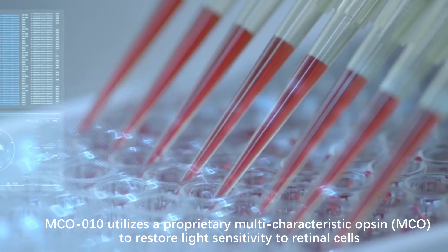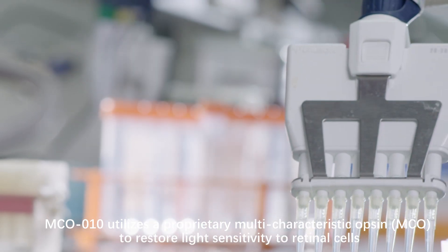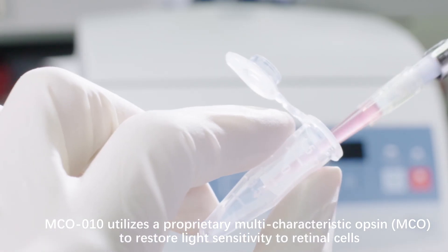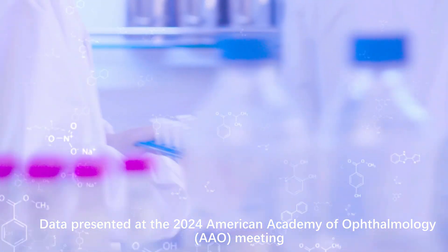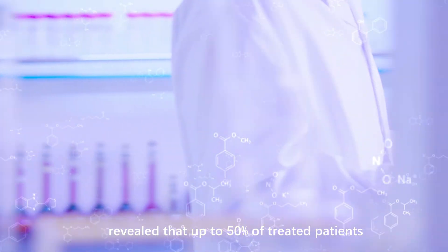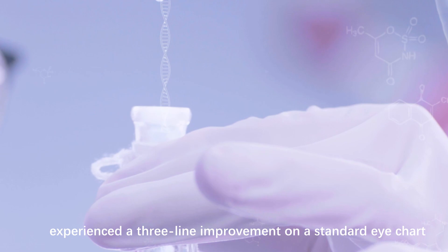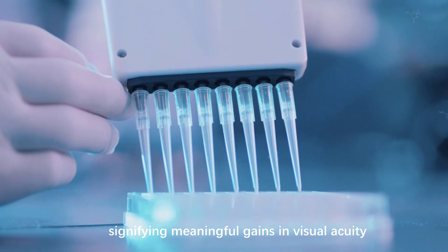MCO010 utilizes a proprietary multi-characteristic Opsin (MCO) to restore light sensitivity to retinal cells. Data presented at the 2024 American Academy of Ophthalmology meeting revealed that up to 50% of treated patients experienced a three-line improvement on a standard eye chart, signifying meaningful gains in visual acuity.